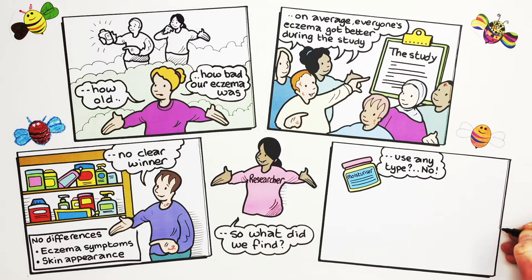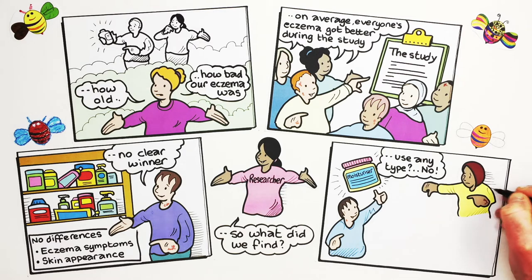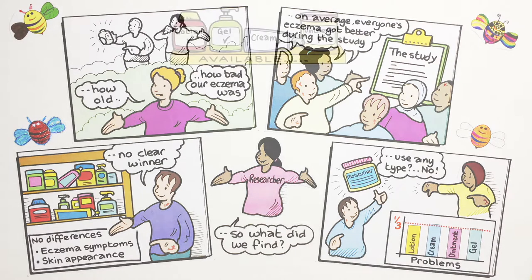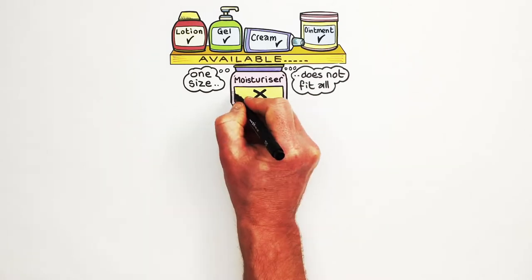You might think this means children should just use any type of moisturiser, but this isn't the case. Where one type worked for some people, other people did not like it or felt that it did not help their eczema. All four types of moisturisers cause problems for some children, which means all four types need to be available, as one size does not fit all.